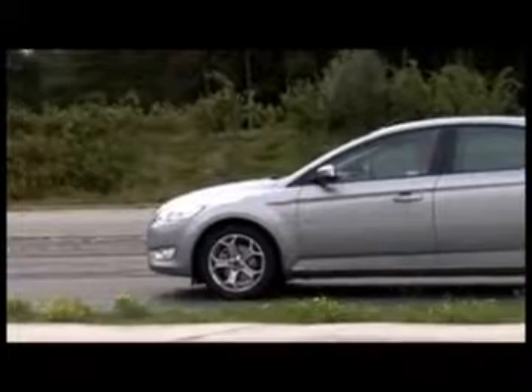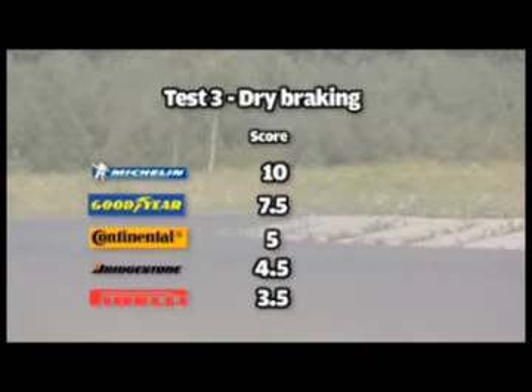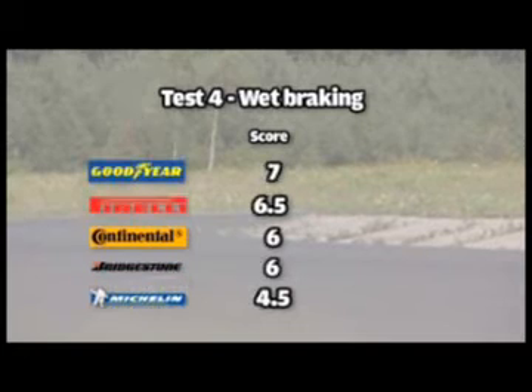Michelin's Pilot Sport followed its excellent showing on the dry circuit with the best dry surface stopping distances, taking maximum points in the dry braking assessment. In the wet braking tests it didn't fare so impressively, being shaded by the Goodyear, Pirelli, Continental and Bridgestone.